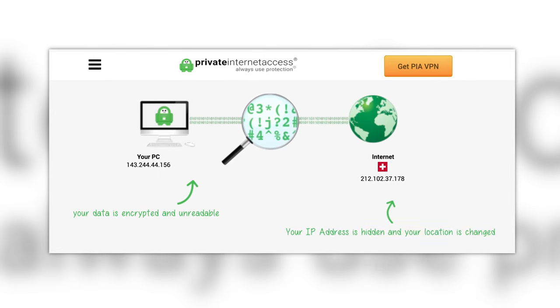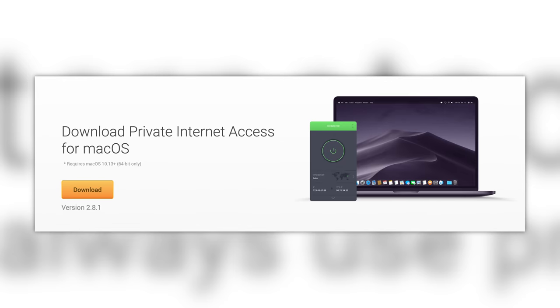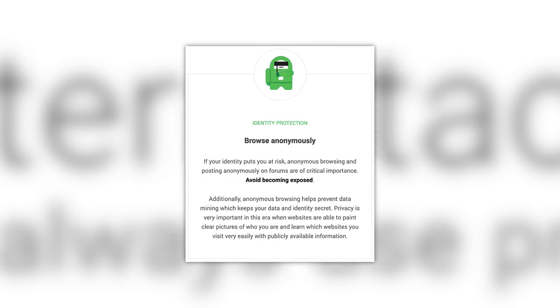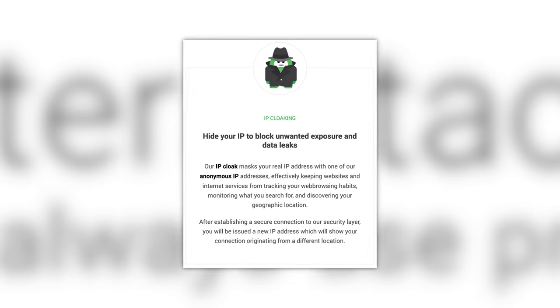PIA is a VPN that hides your IP address, encrypts your connection, and keeps you safe online. With travel starting to ramp up once again, I've downloaded PIA on my laptop, iPad, and iPhone, so no matter where I am in the world, I can browse the internet anonymously with a private IP address and strong encryption.